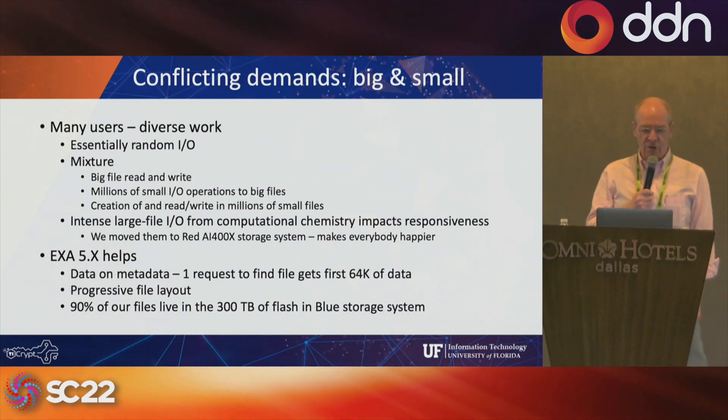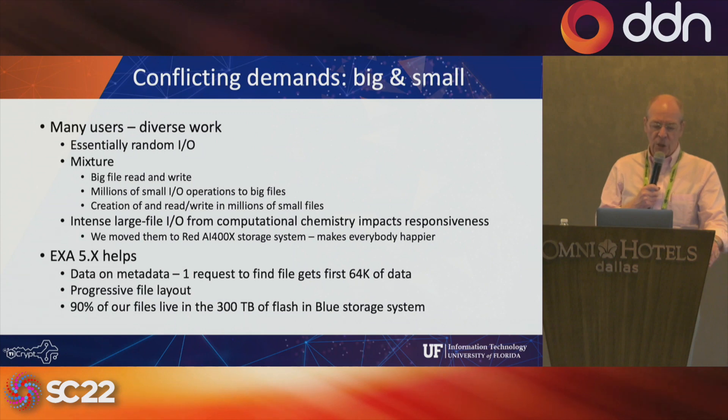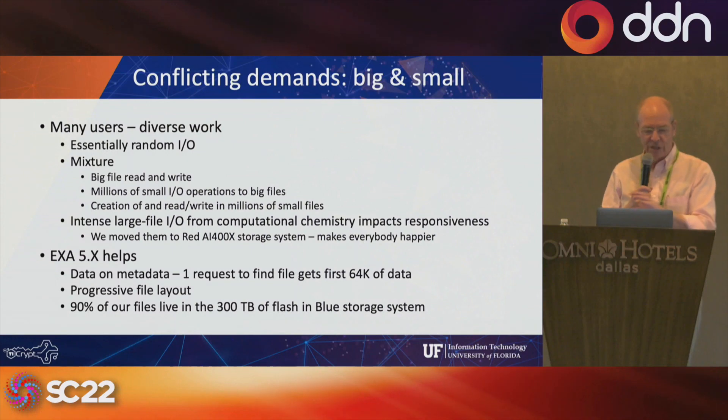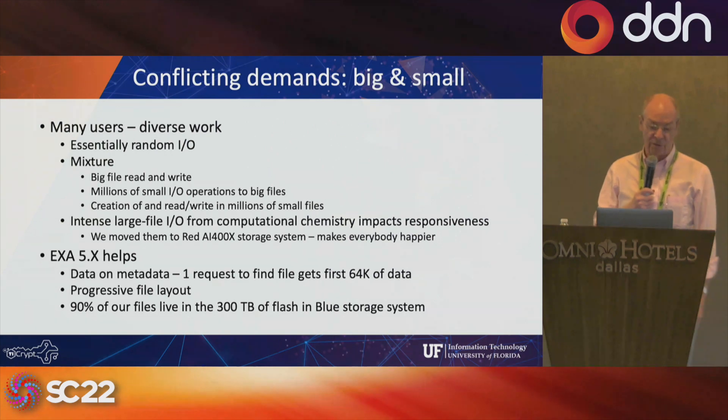When we look at the source of our IO demands, we have 500 different groups each with a slightly different workflow and 5,000 users, so what the DDN ExaScaler system sees is essentially random IO. Even if one person has a carefully crafted MPI calculation with MPI-IO configured properly, it's interspersed with a lot of random IO from everyone else. That's where our all-flash cache in front of the SFA 18K in the blue file system is really important and makes a massive difference.